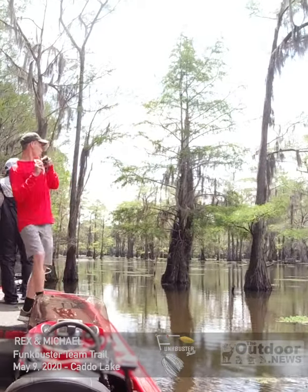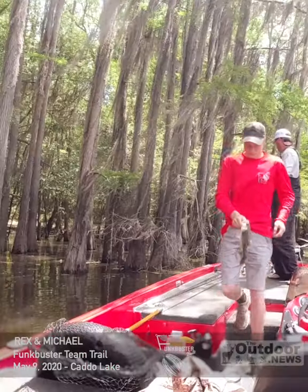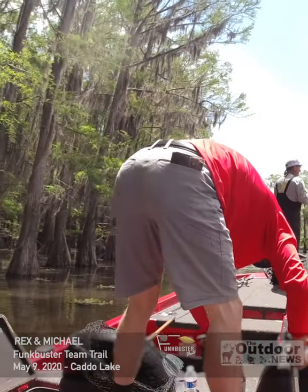Around noon, Michael caught one on a Whopper Plopper, and we decided to move back to the main fishing area.